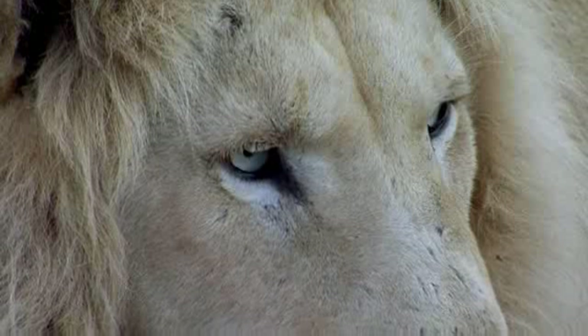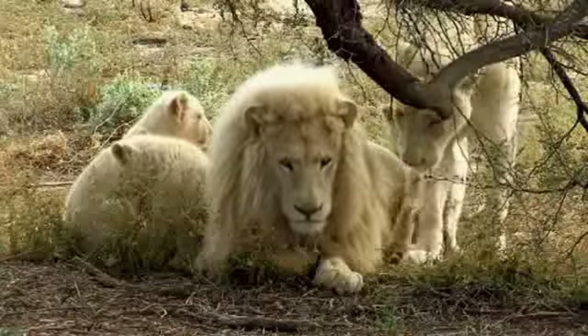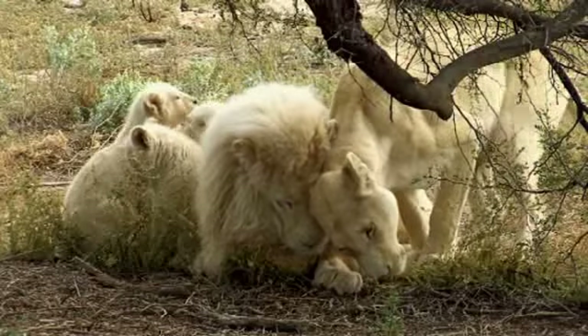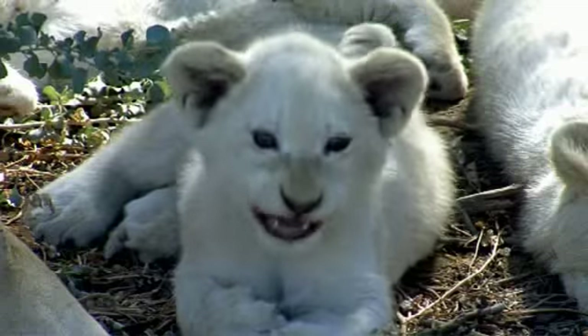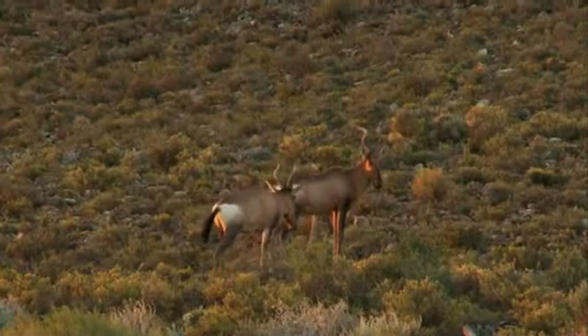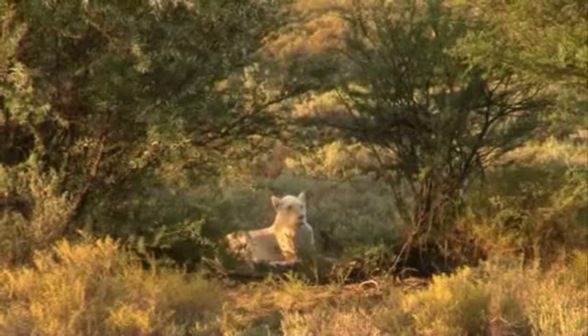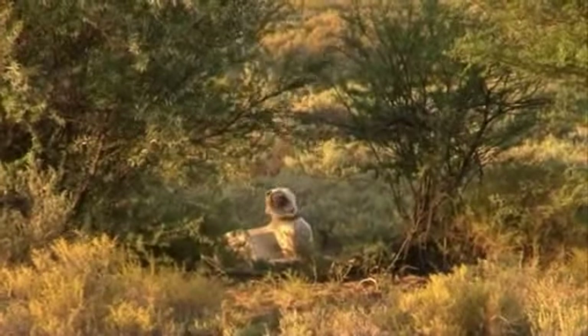The white lion project on Sambona developed from unfortunate circumstances when two white lions were rescued from elsewhere in the country, where they were living in terrible conditions. They were brought to the reserve but were never able to survive in the wild. Once they bred and youngsters were born on the reserve, it became a priority to ensure they could survive on their own. We've been able to return them into an integrated pride system where they've learned to hunt with tawny females. This has resulted in a self-sustaining, free-roaming integrated pride — the only situation in the world where white lions can be found in these conditions.